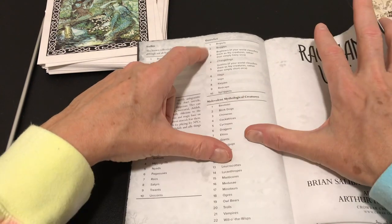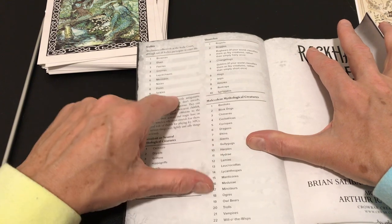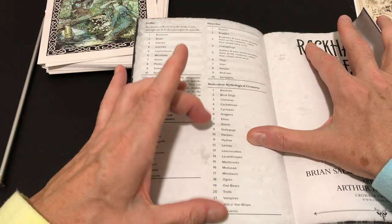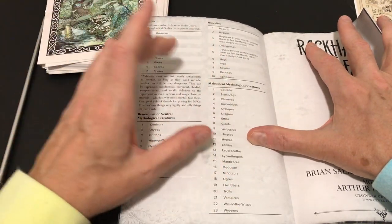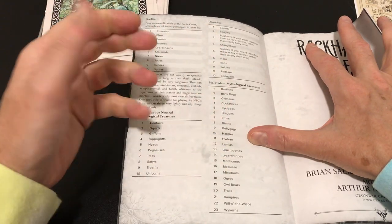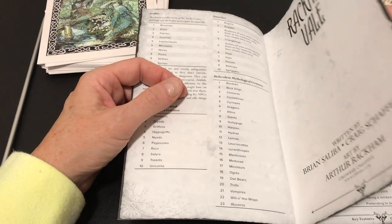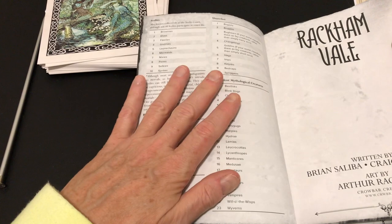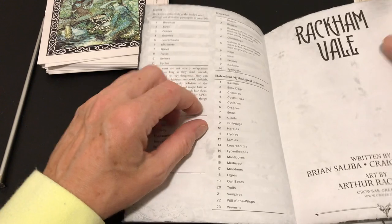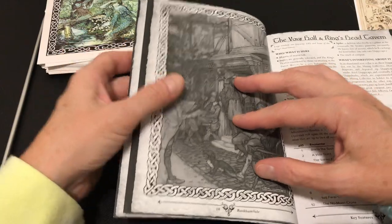Then there are the Unseelies — Bogarts, Boggles, Bugbears, Changelings, Goblins, etc. — and then Malevolent Mythological Creatures with a long list. There aren't stats here for all of these, so if you imported any, you'd need to get stats from elsewhere. Not all of these are available in Old School Essentials, so that would need to be accommodated.